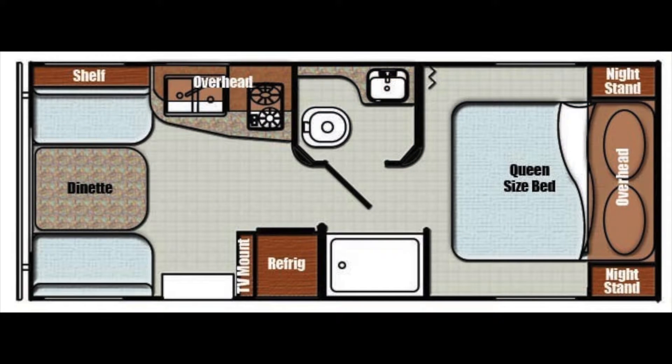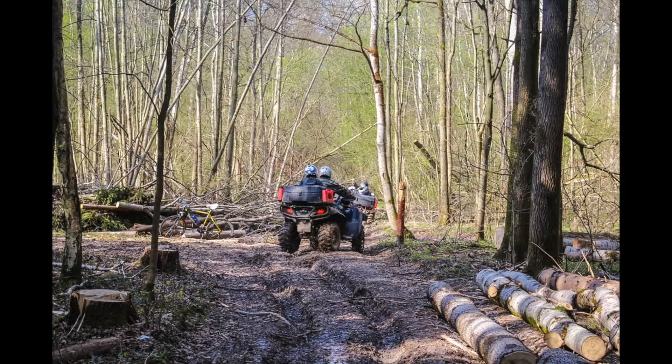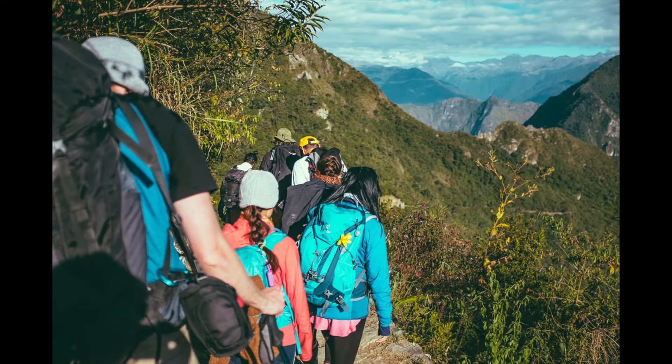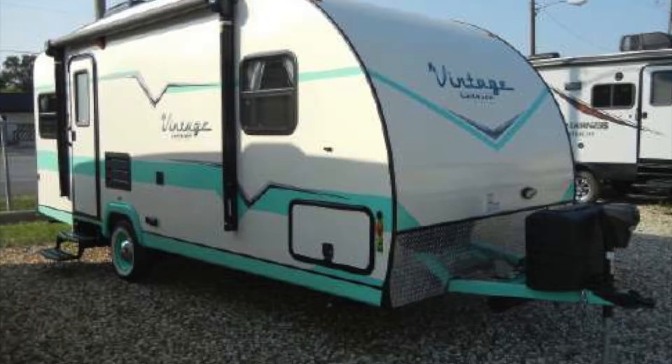This RV is fully self-contained and ready for a weekend getaway or a cross-country trip. Whether your idea of a great vacation is action-packed or taking it easy, spending time with friends or with family, this Vintage Cruiser 19ERD will help you make the most of it.